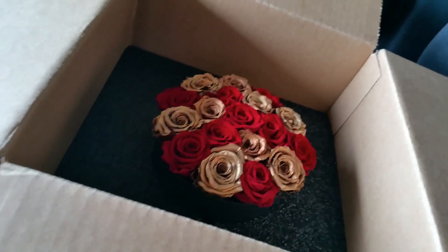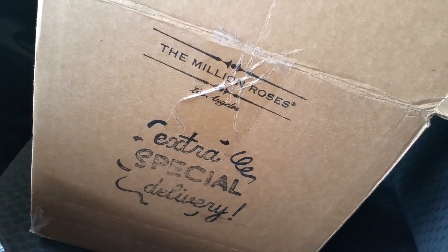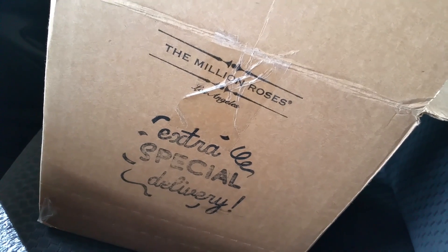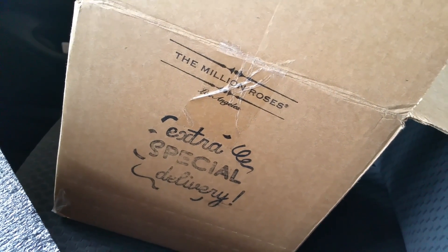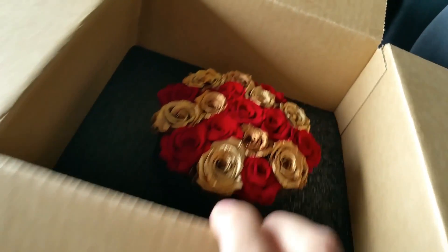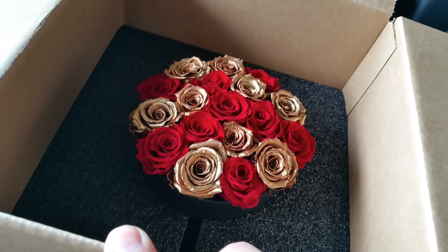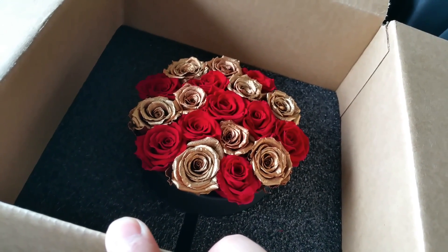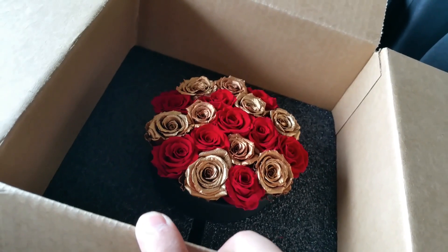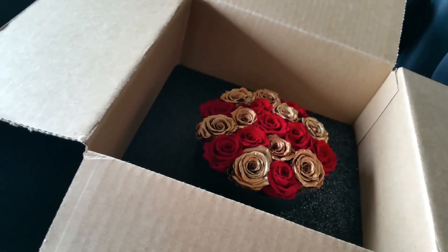Once again, I definitely recommend the Million Roses, located in LA at the moment. Thank you for watching — hope you liked the unboxing and this very brief review of this wonderful set. Take care, have a great day, and hopefully this special occasion works out for you too. There are various different colors available on the website, by the way.